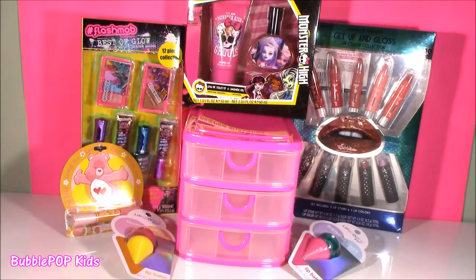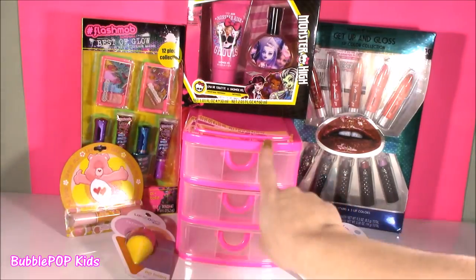Hey guys! Bubble Pop Kids here! Taking a little break from the squishies today and looking at tons of makeup. I have this mega beauty haul — lots of lip gloss, we got some nail polish, eyeshadow, even perfume. And then we're going to organize it in this thing.